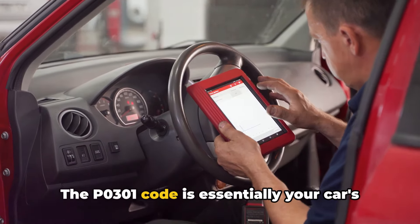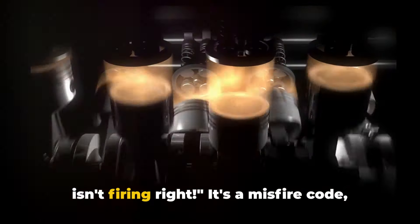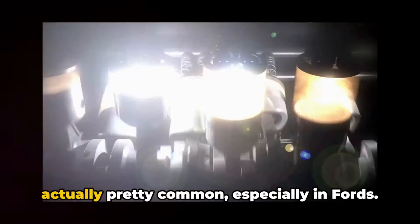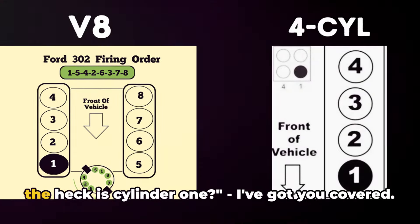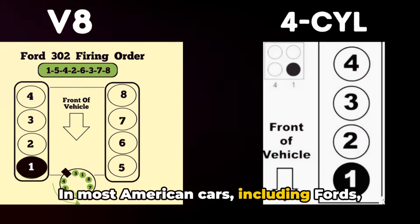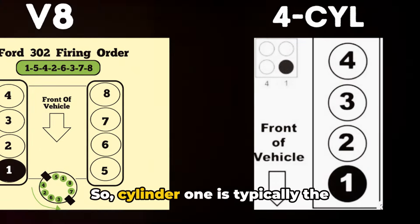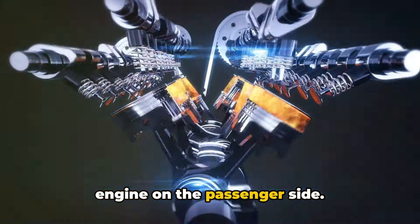The P0301 code is essentially your car's way of saying, hey, cylinder number one isn't firing right. It's a misfire code, and while it might sound scary, it's actually pretty common, especially in Fords. Now for those of you wondering where the heck is cylinder one — in most American cars, including Fords, we count cylinders from front to back. So cylinder one is typically the cylinder closest to the front of the engine on the passenger side.